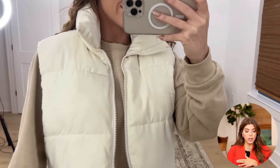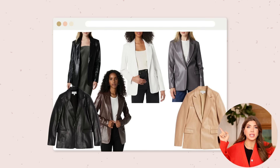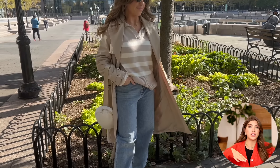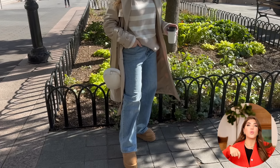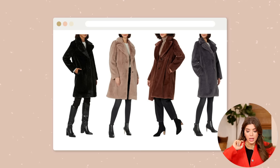For outerwear, the first option is this puffer vest — it's cropped, has a great look, very on trend, and is a great option since we're not into full-blown winter yet. The Drop, which is one of Amazon's brands, is normally included in the sale. From their faux leather blazer, which is an excellent buy, to the Nora long trench coat — I've talked about that trench a lot, it is a wardrobe staple, but it does run a little bit big so I would consider sizing one down.